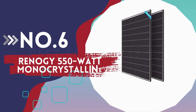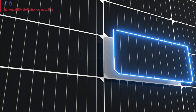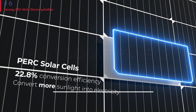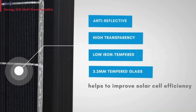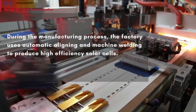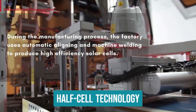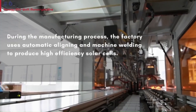Number 6: Renogy 550 Watt Monocrystalline. These panels from Renogy are powerhouses. At 550 watts apiece, they pull in more power than most and have a nearly 23% conversion efficiency. The panels are built tough, designed to operate between minus 40 to 185 degrees Fahrenheit, making them a good fit for most climates. They're made using half-cell technology, which is more flexible in shady situations and performs better in low light than larger paneled counterparts.